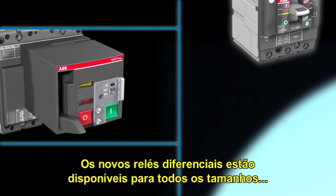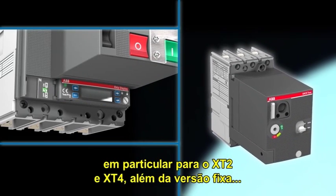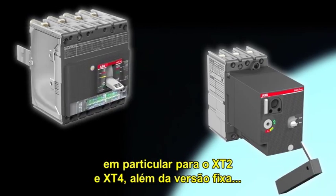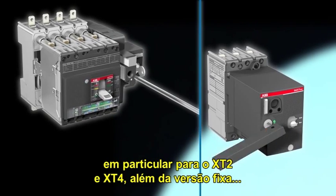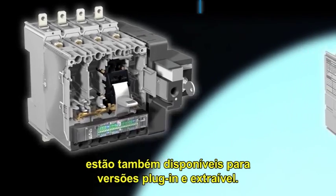The new residual current releases are available for all the frames. In particular, as well as for the fixed version, for XT2 and XT4 they are also available for the plug-in and withdrawable versions.